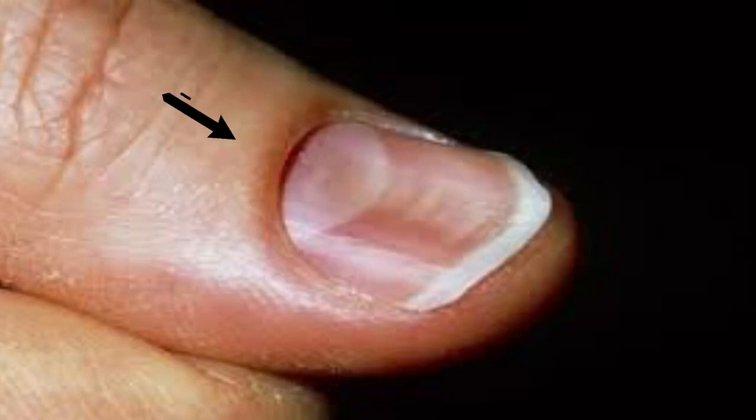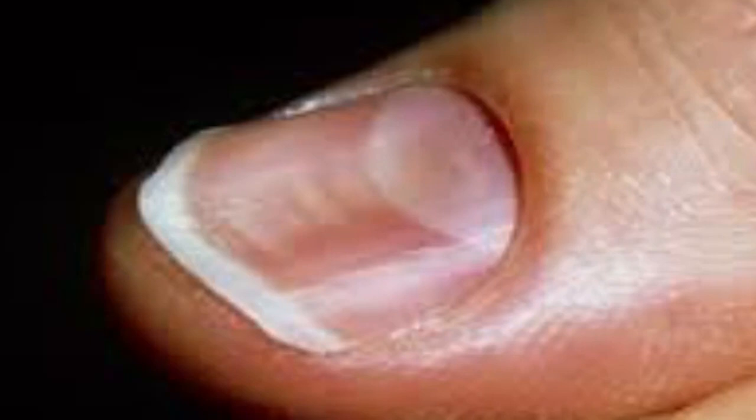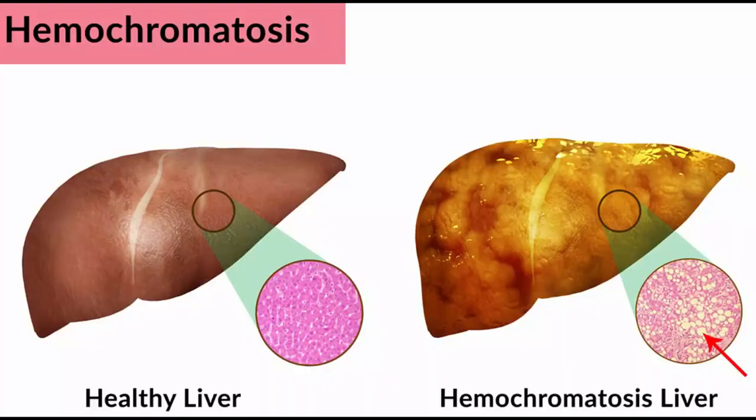Number three: koilonychia, also called spooning. Koilonychia is when your fingernails have raised ridges and scoop outward like spoons. Sometimes the nail is curved enough to hold a drop of liquid. Spooning can be a sign that you have iron deficiency anemia, heart disease, or hemochromatosis — a liver disorder that causes too much iron to be absorbed from food.